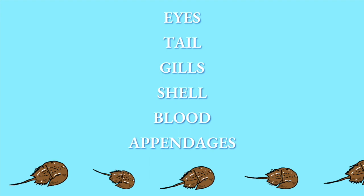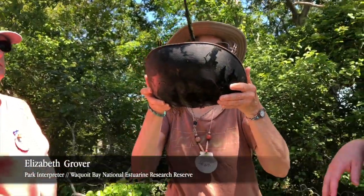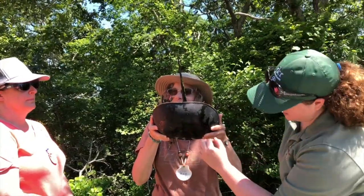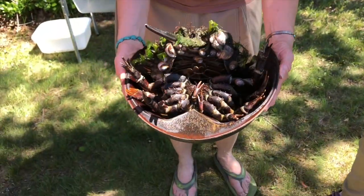Let's have a closer look at each adaptation, starting with the eyes. The eyes are right here — those are two compound eyes, but they actually have ten eyes altogether. Some are more like horsefly eyes, and they have a couple more here, some by their mouth, and they also have light sensor receptors on their tail.